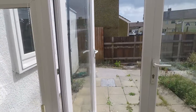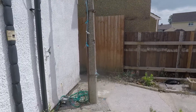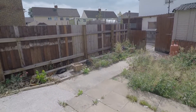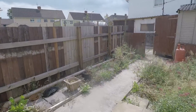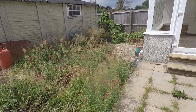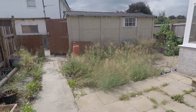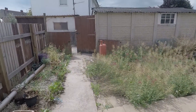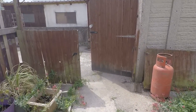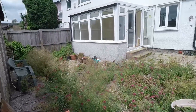Double patio doors open out into the rear garden, with a couple of steps leading down into the patio area where you can place garden furniture and seating. The garden has potential to be low maintenance, with a decorative stone area currently in place. You could add lawn or create a larger patio area — whatever best suits you. The garden can also easily be made fully enclosed by adding a gate, which would add security and privacy.